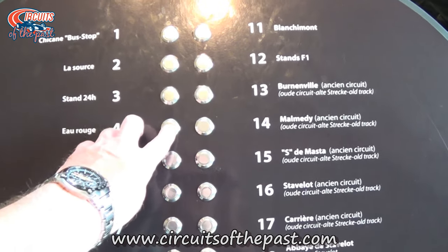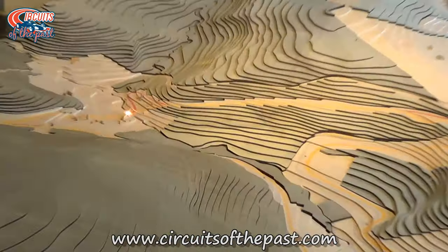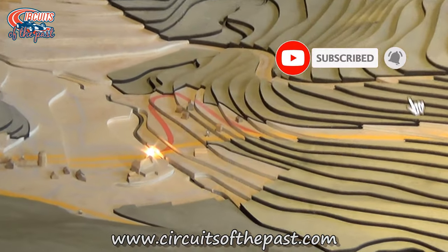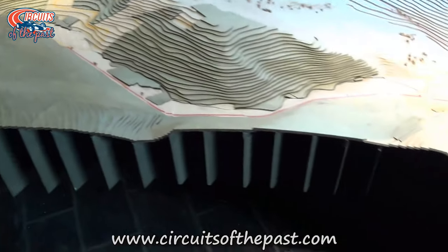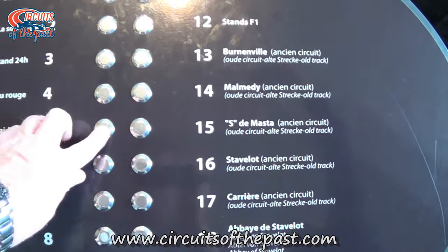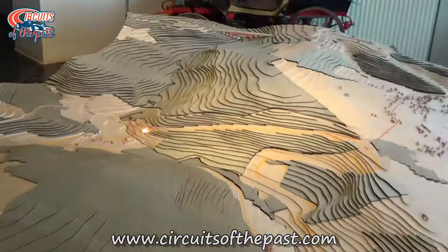The fact that an old part of the Eau Rouge corner has been attached to the combination reinforces this misunderstanding. Let's have a look at this model of the old and new circuit in the circuit museum at Stavelot. As you can see, the left-hander to the hairpin is named Eau Rouge, whilst the steep section is named Raidillon.